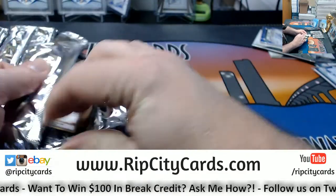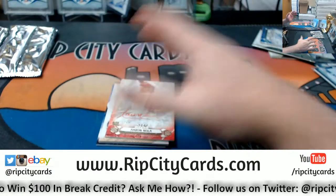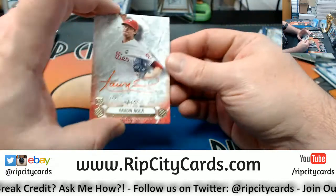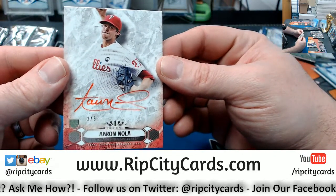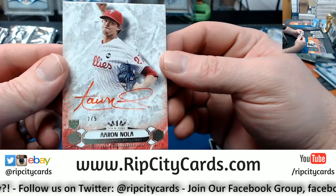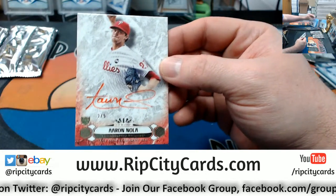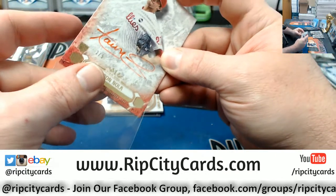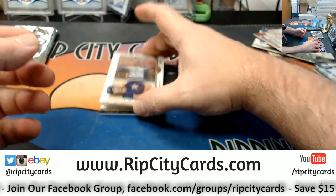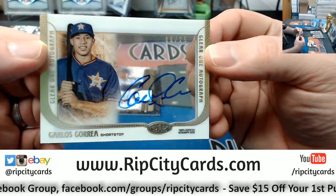3 cards per box for 2016 Tier 1 Asia — occasionally a 4th, but not often. We have the Asia variation: 2 out of 5, Red Ink, Aaron Nola. We've also got a Clear, 6 out of 25, for Carlos Carrera.